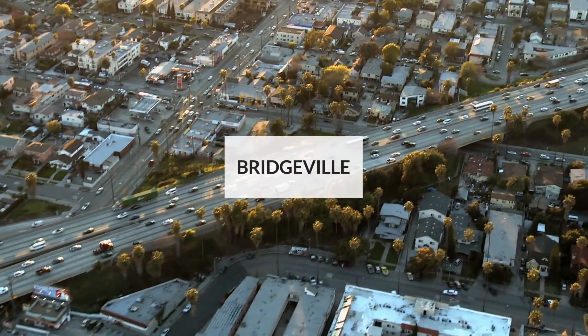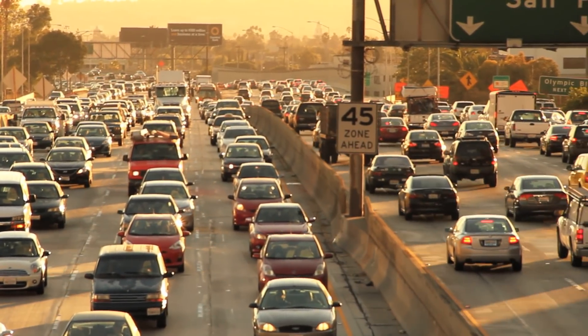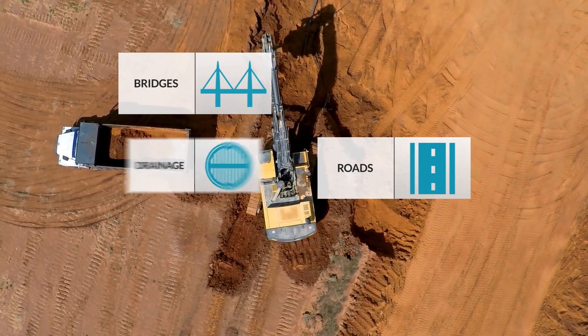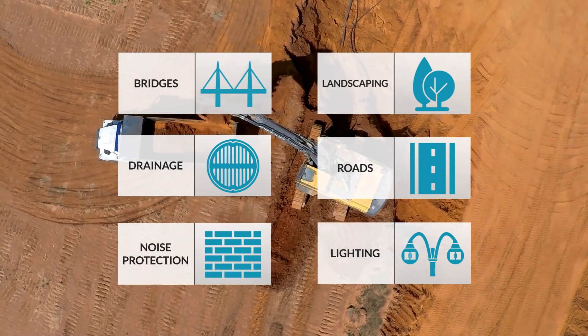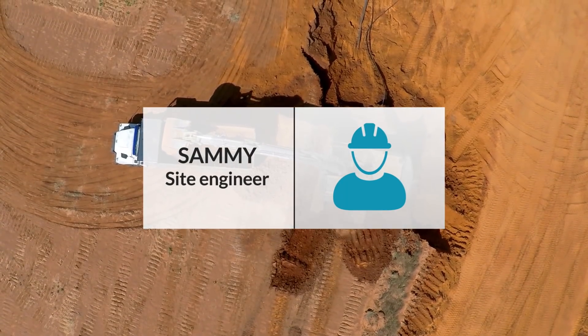They finally got to construct the new intersection that would make the morning traffic easier. The civil engineers have drawn their vision — the roads, bridges, drainage system, lighting, landscaping and noise protection. But who can make it all happen? It's another job for Sammy the Site Engineer.